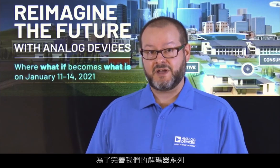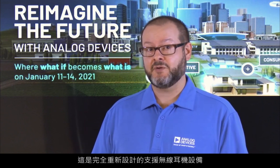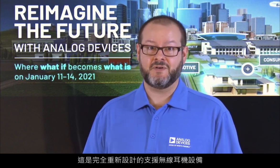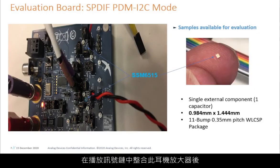To complement our codec family, we're releasing a specialized high-efficiency Class D headphone amplifier designed from the ground up to support wireless headphone devices. This Class D technology will be initially released in the spring of 2021 as a standalone device. By incorporating this headphone amplifier in the playback signal chain, we are able to realize a substantial increase in playback time even with small signal levels, while dramatically improving the signal-to-noise ratio and easily achieving hi-fi audio performance levels.